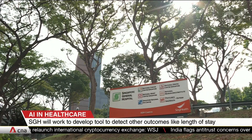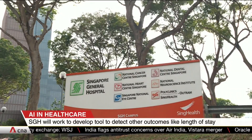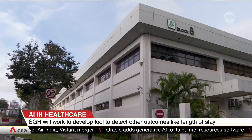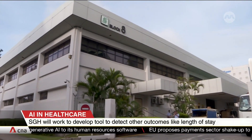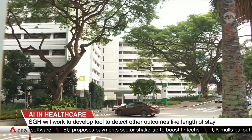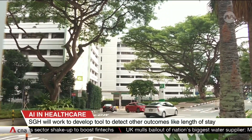SGH sees more than 100 surgery patients each day. They have been using this AI model for the past two weeks, adding that it works best for patients undergoing mid- to high-risk procedures, such as knee replacement or surgery for liver cancer. The hospital hopes to expand the tool to detect other outcomes, like how long patients will need to stay in hospital and the risk of developing strokes.